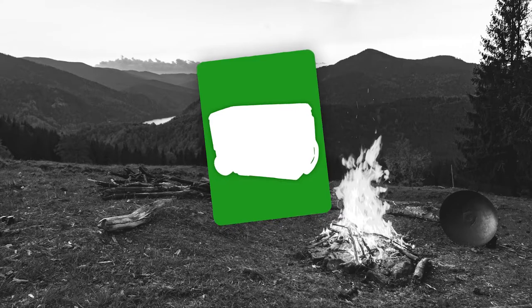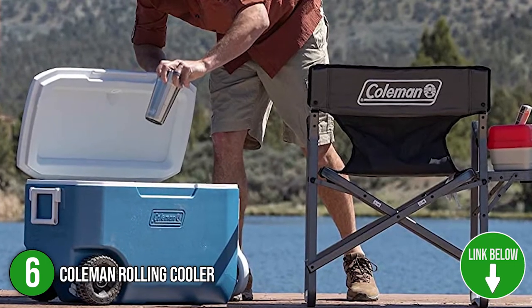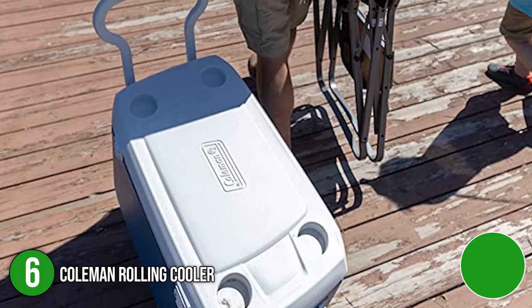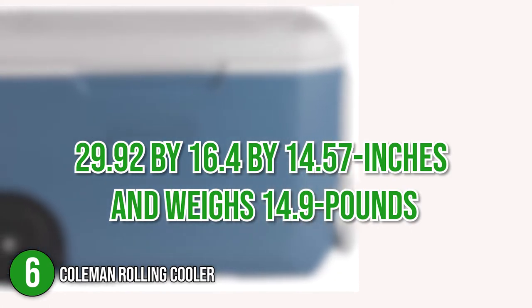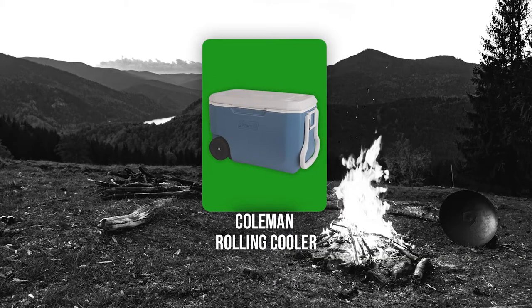The sixth cool box on our list is the Coleman Rolling Cooler. Keep your food and drinks cold for an extended time with a Coleman Rolling Cooler. Sporting a classic cool box look, rolling in with a Coleman Rolling Cooler will definitely give your barbecue the perfect-looking environment. As for its size, it measures 29.92 by 16.4 by 14.57 inches and weighs 14.9 pounds. Trustedshoppingguide.com has awarded the Coleman Rolling Cooler a 4 badge rating.